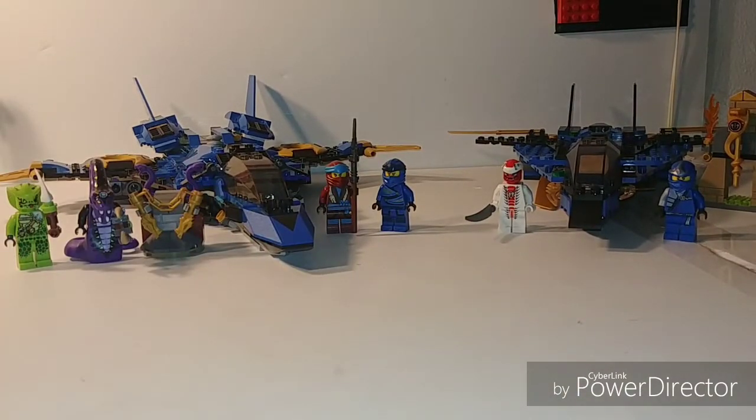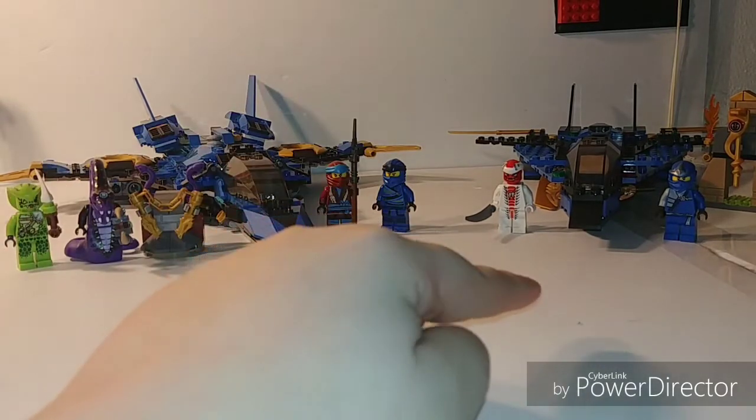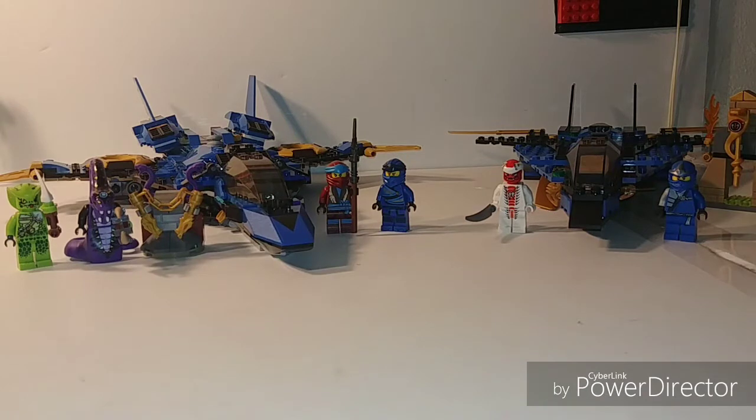Some quick facts about these sets. This one was released in 2019 for $39.99 and it had 490 pieces. This one was released in 2012 for $24.99 and had 242 pieces. That'll be part of our value category, which is our first category. And then there's also playability, part usage, overall look, and the opinion and final score category.